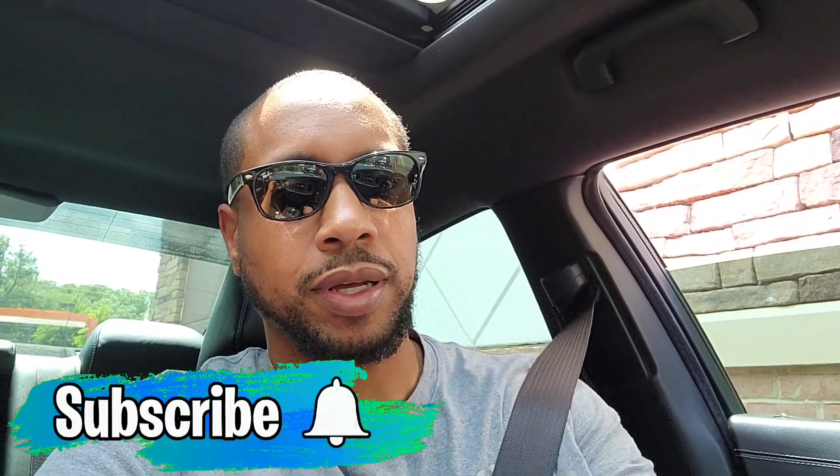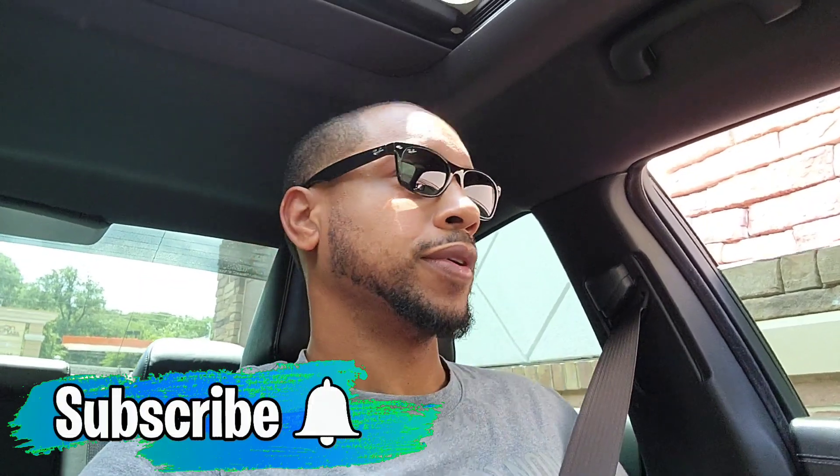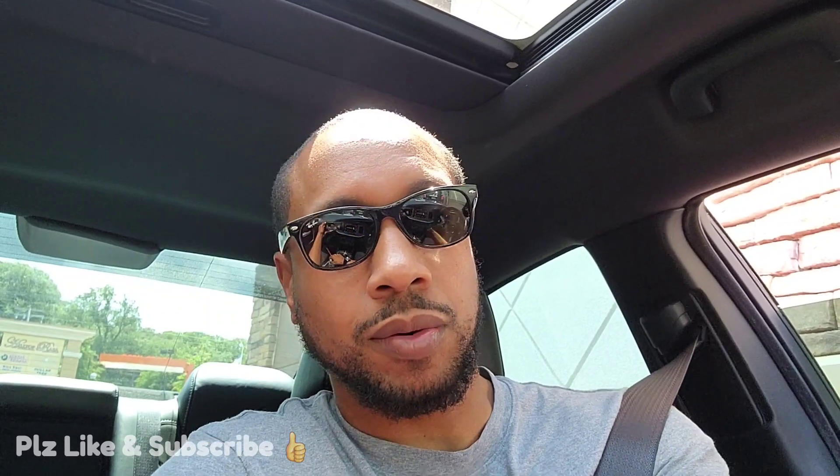What's up guys, welcome back to the channel. I do have on the same shirt from the last video because I got up early, my hair's gray, getting some coffee. My plan is to wash my car, so if you're new to the channel hit the like button and subscribe. I'm not ashamed — sometimes I just jump up, grab my clothes, and run out of the house. I'm about to wash my car so I'm not putting on fresh clothes for that.